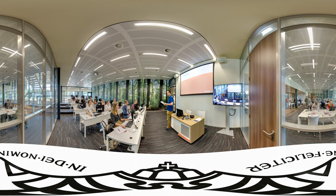Right next to the Sports Centre, in the same building, you'll find the Nijmegen School of Management.